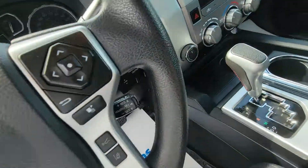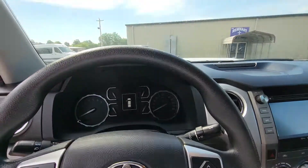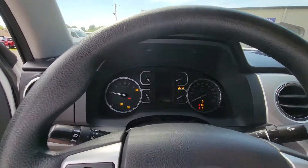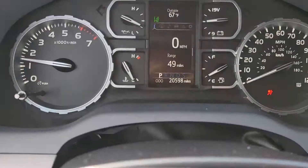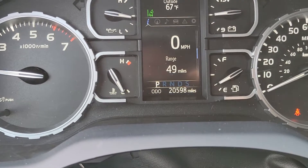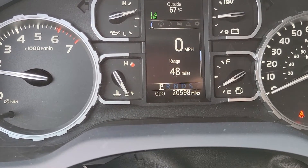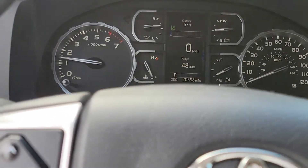Here, you've got your window for the rear. I'm going to go ahead and turn her over just to show you no lights or messages on the inside. 20,598 miles on the unit. Excellent condition — no lights or messages otherwise. Always good news.